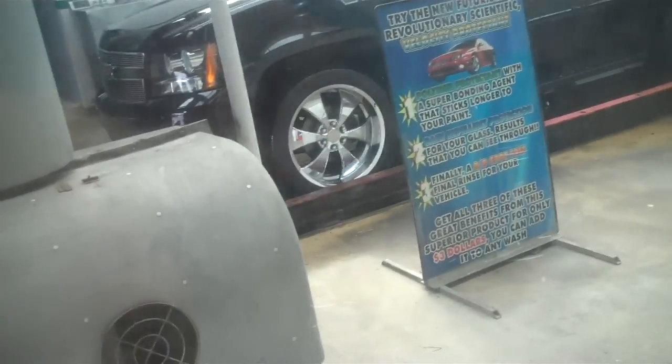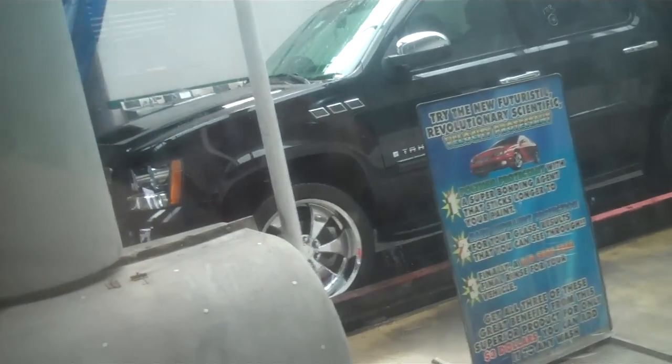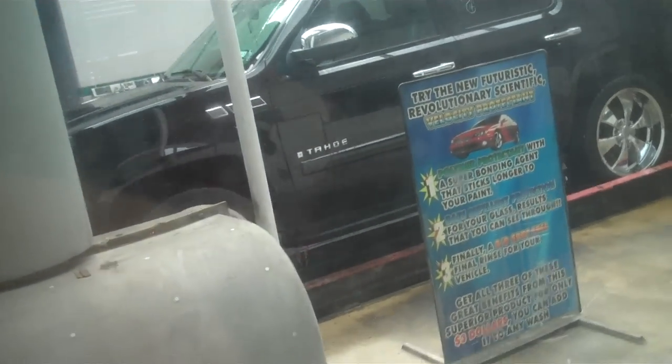And now our Tahoe is getting dried. There's dryers. I think this probably doesn't apply a spot rinse — actually, it does apply a spot rinse. And yep, there's the Nissan Altima, it's behind our car.